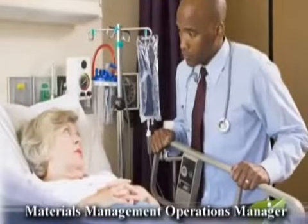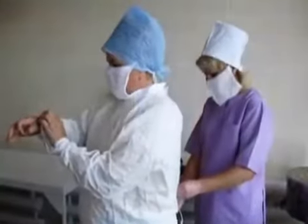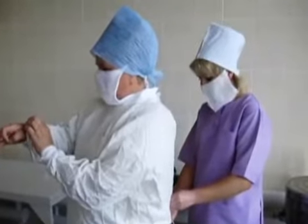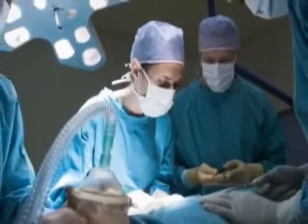Our patients' care is our first and highest priority. Having various materials — such as everyday support items to critical surgical supplies — on hand when the doctors and nurses need them is our department's mission.